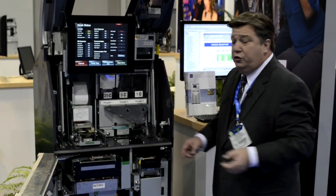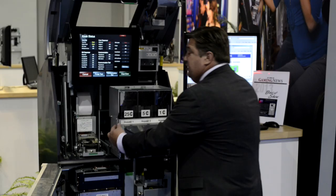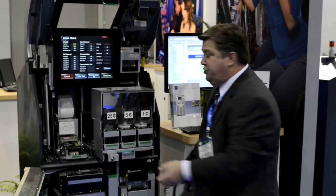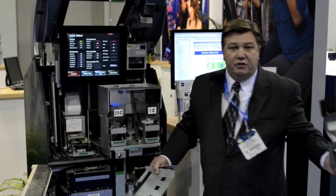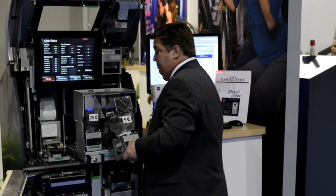Glory's coin unit, which we designed ourselves, was specifically designed where we can resolve any coin jam in less than 30 seconds. Very simple design, very easy to use for your employees.